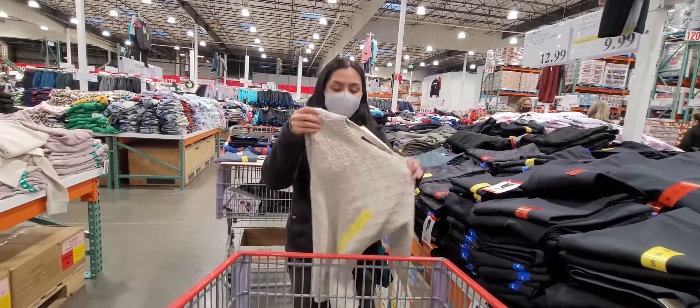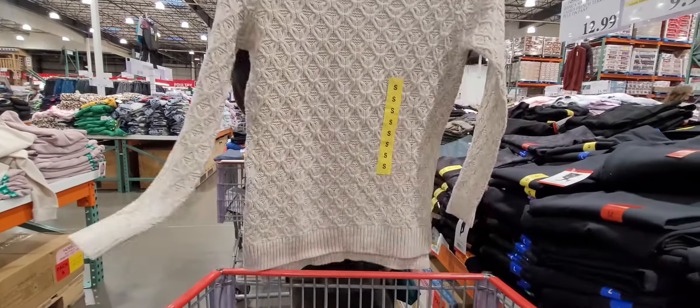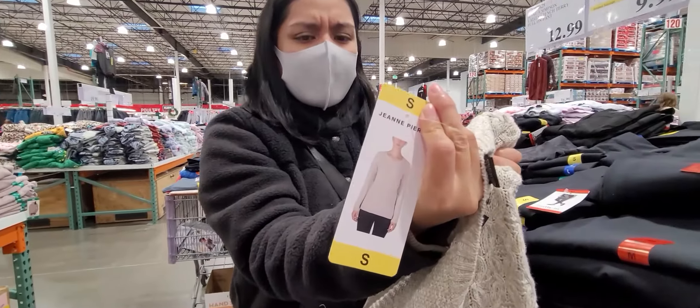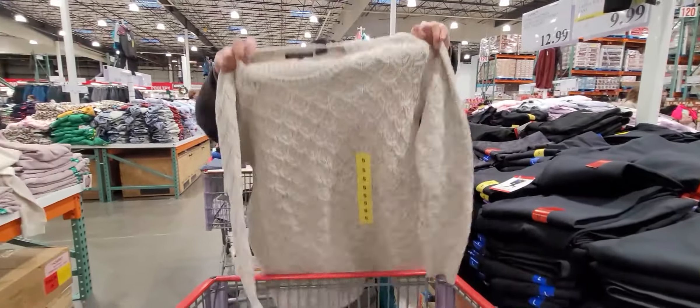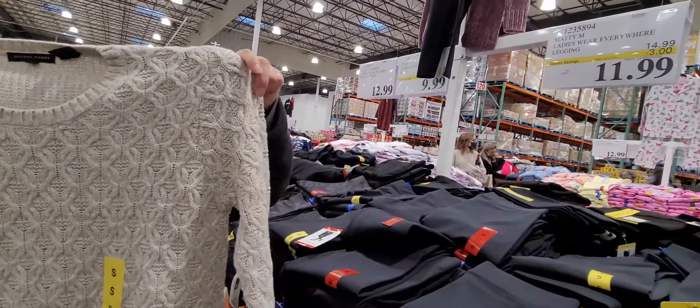They also have holiday sweaters for the season — some of these are really cute if you like holiday things. They have a blue one and a black one that says 'Jingle Bell.'